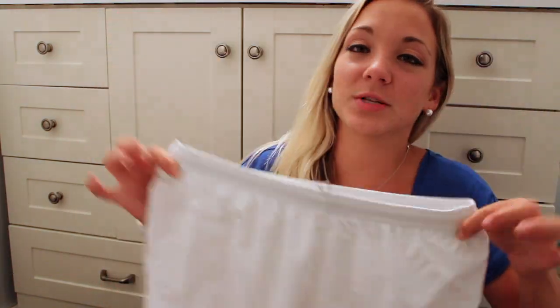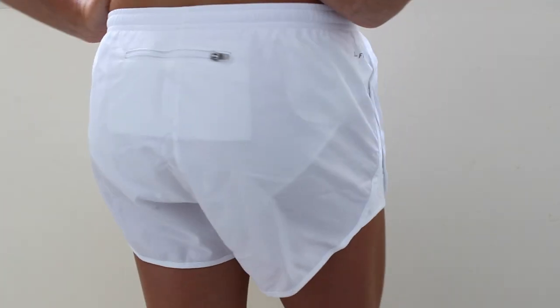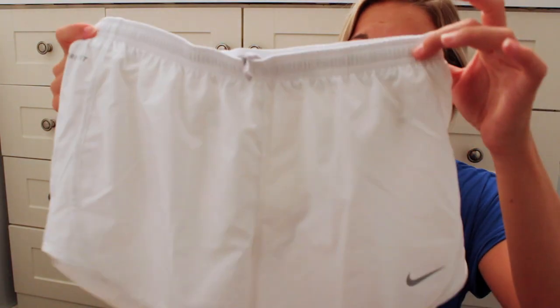Let me show you the stuff I got from Nike. The first thing I got are just these white shorts, which I know you might think are crazy — so many people are like those are going to get so dirty, but I don't even care. I think they're so cute. I saw them at the Nike store when I was in Boston for Marathon Monday during Boston Marathon.